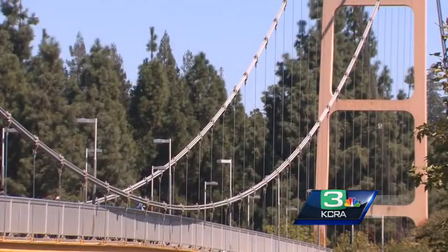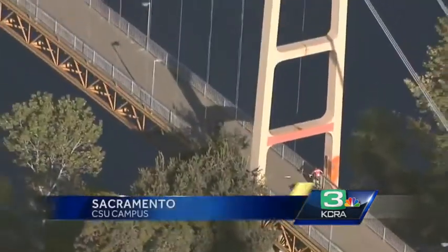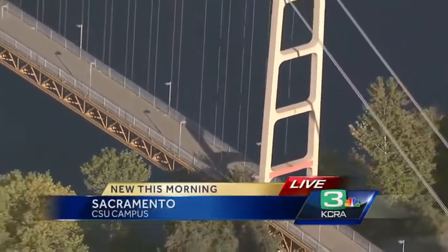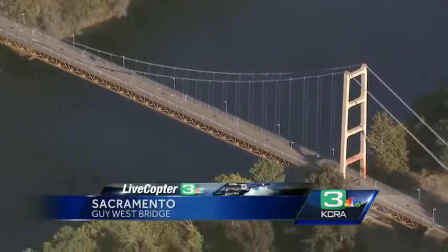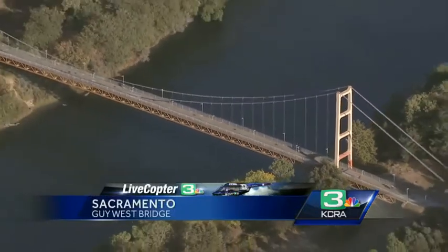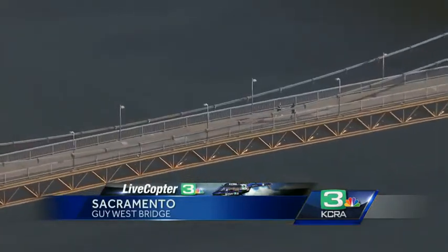The bridge provides access for bicyclists and pedestrians to the American River Parkway, and serves as the primary access route between the campus Commons residential area and the Sac State campus. The restoration work is not scheduled to start until next summer, and tonight you get a chance to sit in on the plans and also take a look at what some of the construction activity will look like.